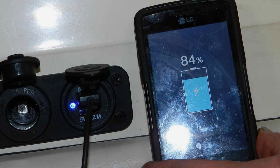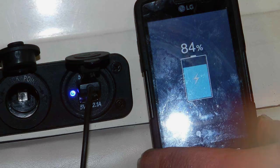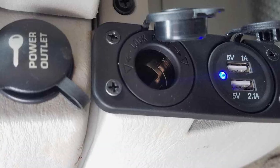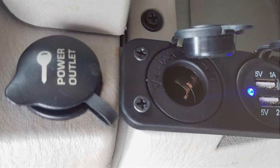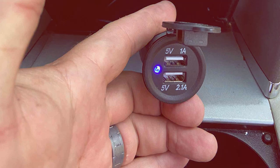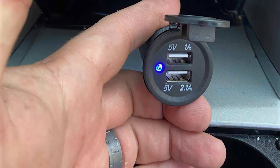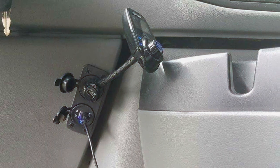The Jinsco Cigarette Lighter Socket also features a smart LED display, keeping you informed about your car's voltage in real-time. Installation is a breeze — simply plug it into your existing cigarette lighter socket and you're good to go. The sturdy build quality ensures durability, making it a reliable companion for your road trips. Whether you need to charge your phone, GPS, or any other electronic device, this splitter has got you covered. Experience the convenience of dual charging with the Jinsco — say goodbye to the hassle of choosing between devices and power them all with ease.